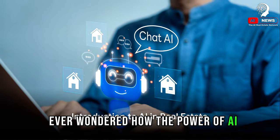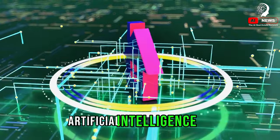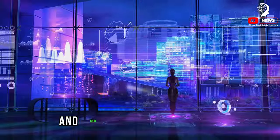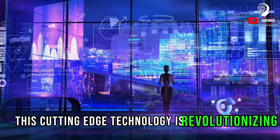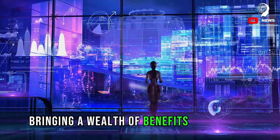Ever wondered how the power of AI can help you save on your real estate purchase? Artificial intelligence, or AI, has been making waves in countless industries, and real estate is no exception. This cutting-edge technology is revolutionizing the way we buy and sell property, bringing a wealth of benefits to the table.